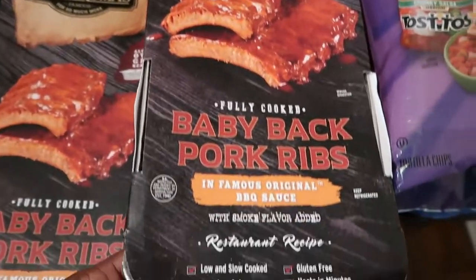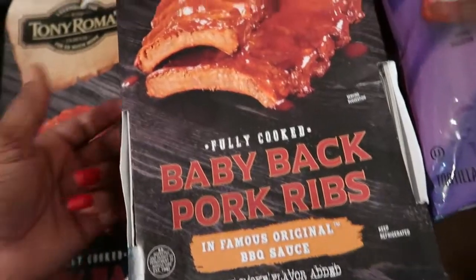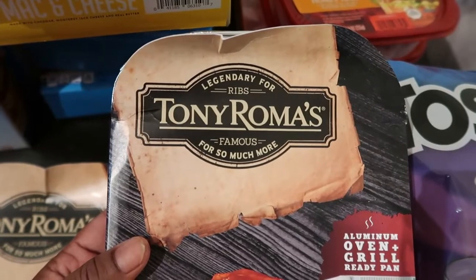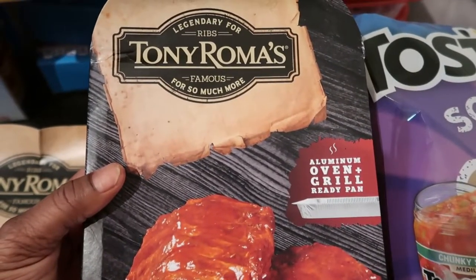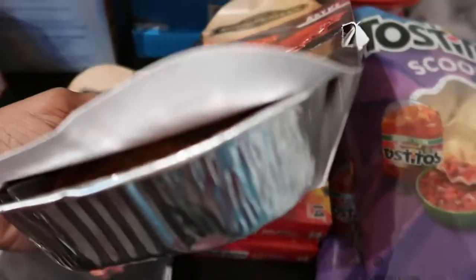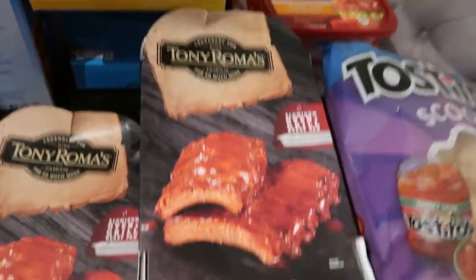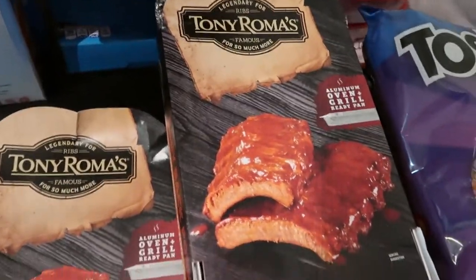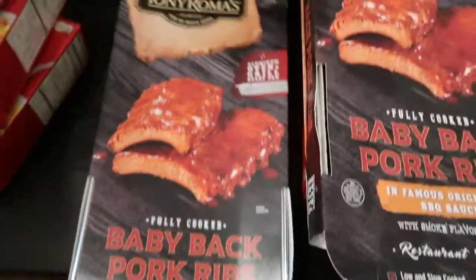They're a restaurant recipe from Tony Roma's. I'm not sure how they taste, but they look really delicious. All you do is throw them in the oven or grill them — they're already ready. This is going to be really convenient when I don't have time to season ribs from scratch, and all the children love baby back ribs. Quentin picked up two of these, so this is a new try for us.